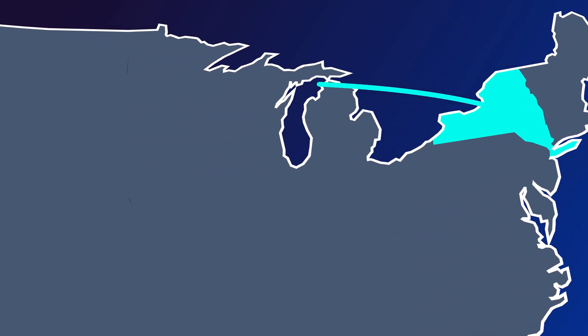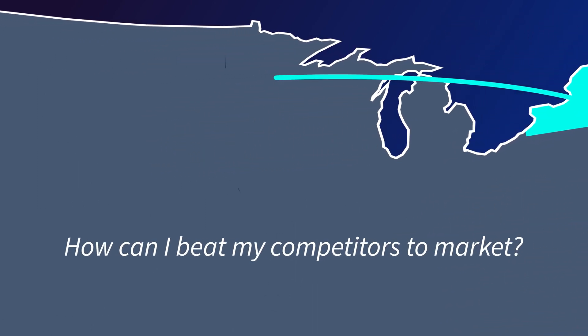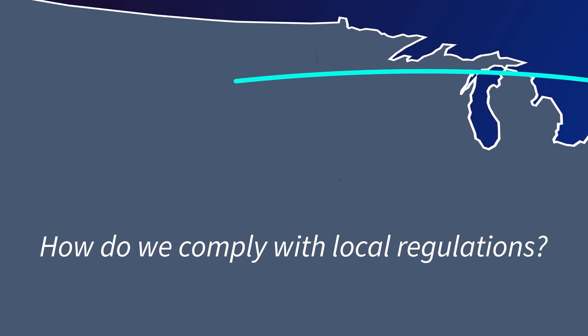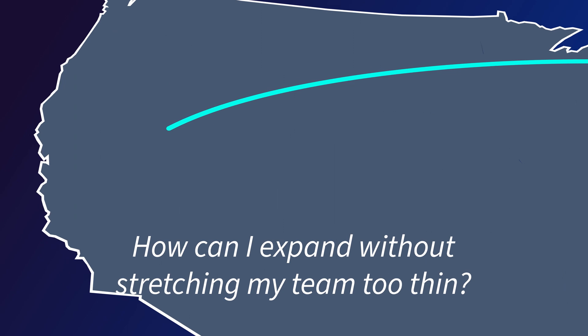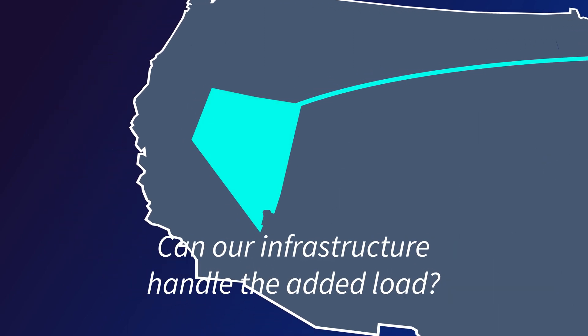Expanding into new markets can come with a host of challenges. How can I beat my competitors to market? How do we comply with local regulations? How much is it going to cost? How can I expand without stretching my team too thin? Can our infrastructure handle the added load?